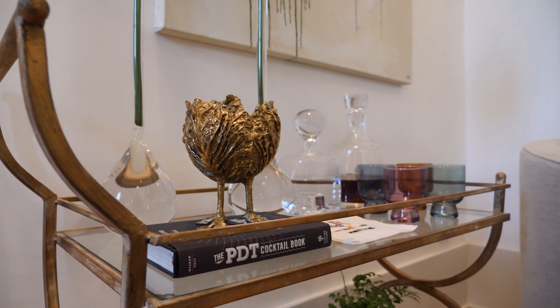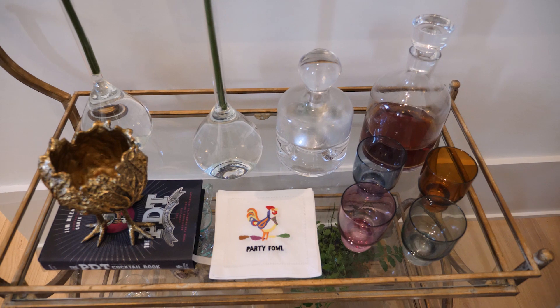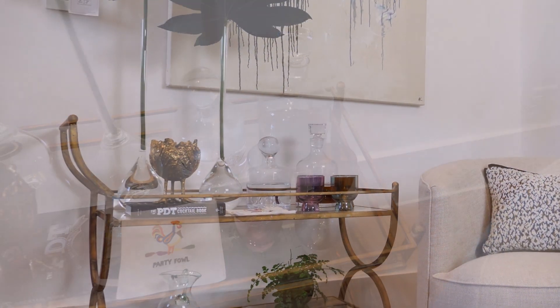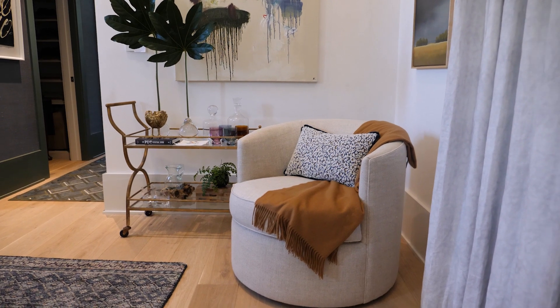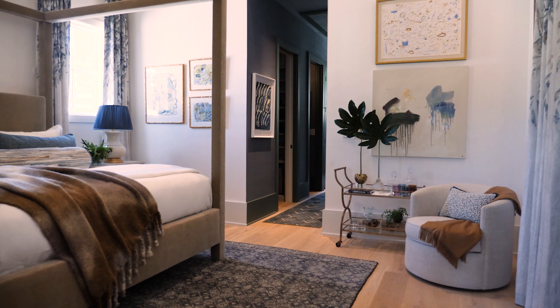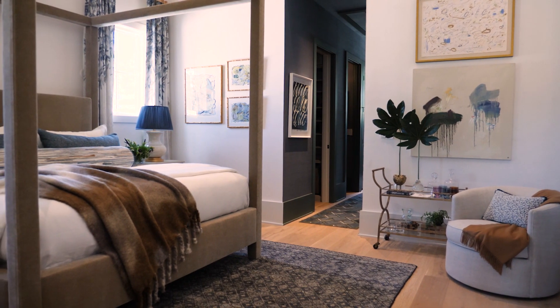I also added a bar cart, which was just kind of fun — it gave me an opportunity to add a little bit more color with some bar glasses and some greenery. Creating little vignettes in the space: the bar cart, a little chair, and a throw. It just gave the space a little more personality. That little corner with the chair is just another spot to sit and relax in your cloud-like bedroom.